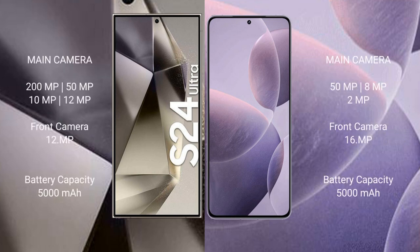Samsung Galaxy S24 Ultra features a quad camera setup: 200MP, 50MP, 10MP, and 12MP rear cameras, with a 12MP front camera. Redmi K70 features a triple camera setup: 50MP, 8MP, and 2MP rear cameras, with a 16MP front camera.